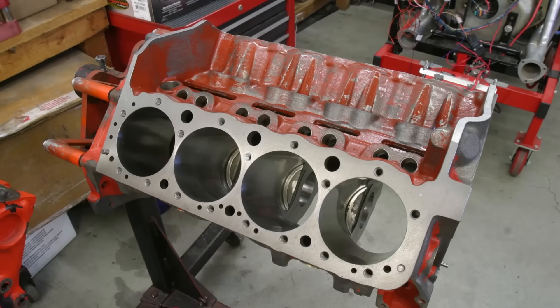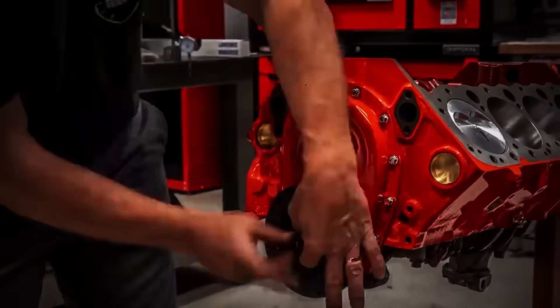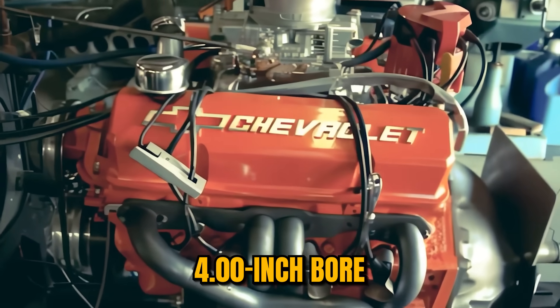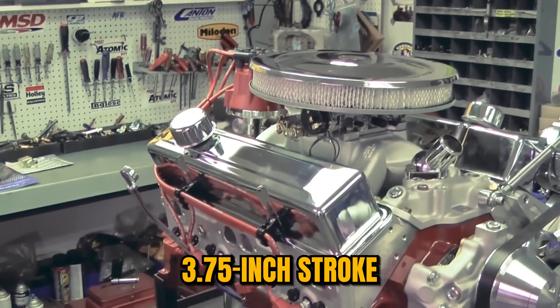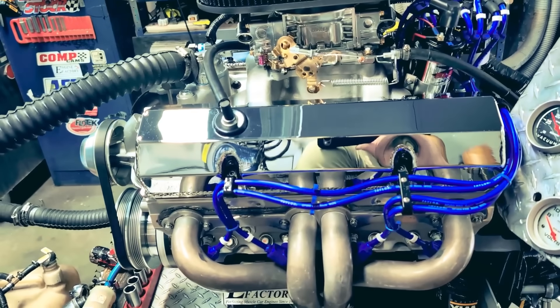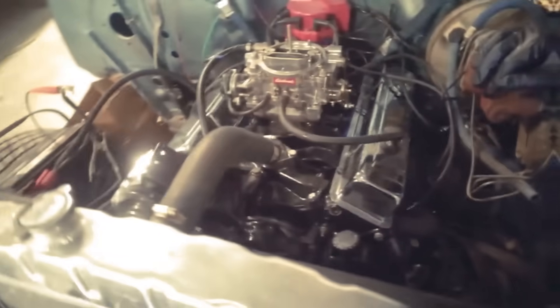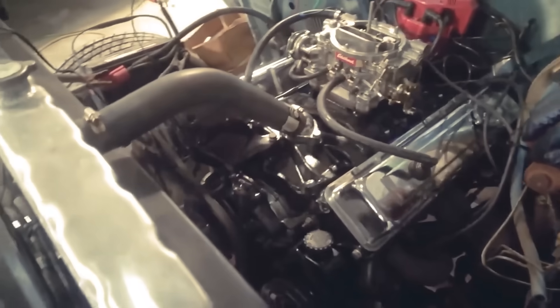Take a 350 Chevrolet block. Drop in a crankshaft from a 400. Do the math. 4.00-inch bore times 3.75-inch stroke times pi divided by 4 times 8 cylinders. The answer is 383 cubic inches, a number that would haunt NASCAR officials and launch 40 years of stroker engine culture.